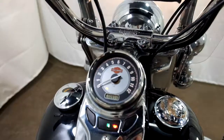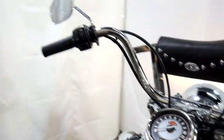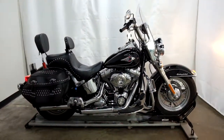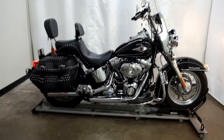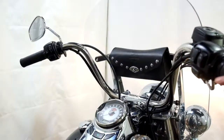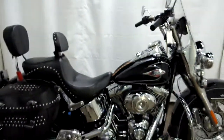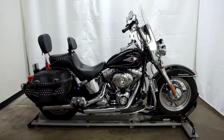All right, show you those miles now. 9,713 is what's on it. It will be sold as is.